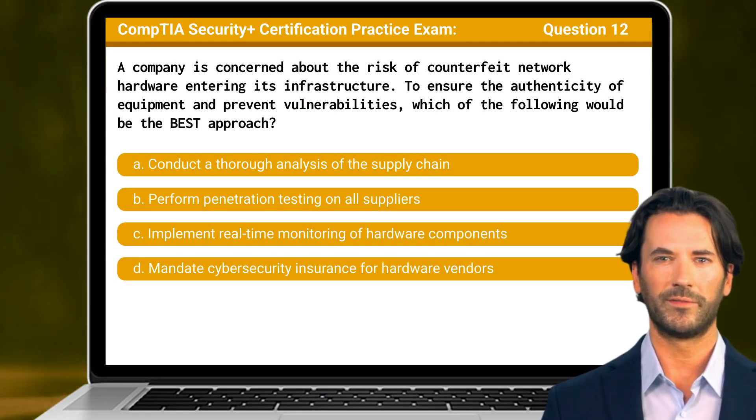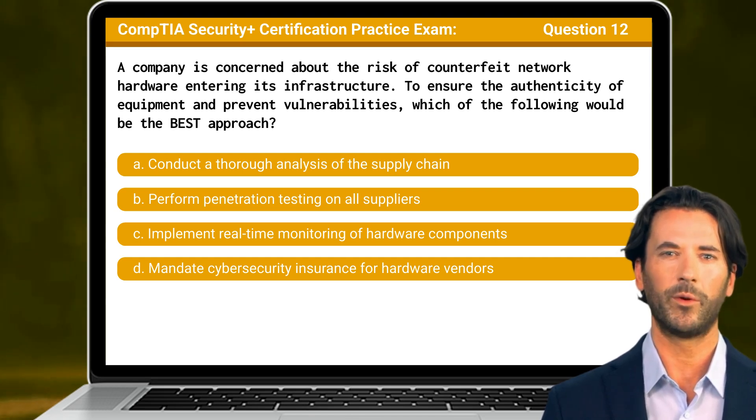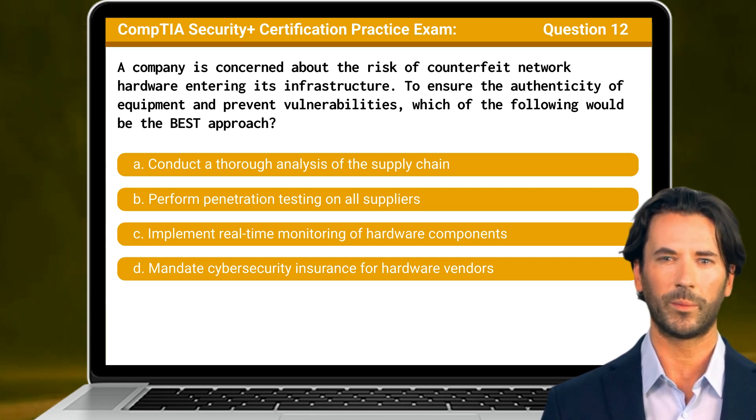Question 12: A company is concerned about the risk of counterfeit network hardware entering its infrastructure. To ensure the authenticity of equipment and prevent vulnerabilities, which of the following would be the best approach?